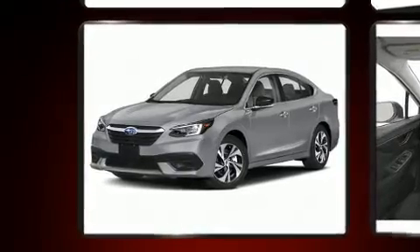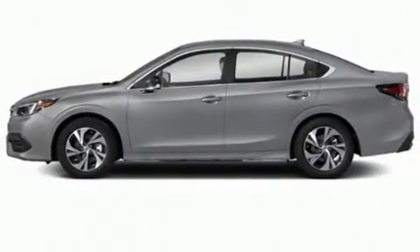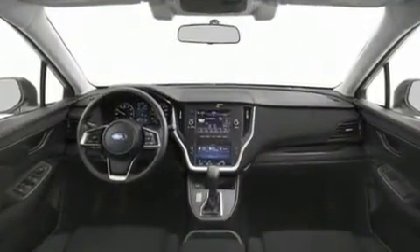A wealth of standard features mean that you no longer have to sacrifice. Such as cruise control, variably intermittent wipers, a built-in garage door transmitter, a power seat, remote keyless entry, and seat memory.